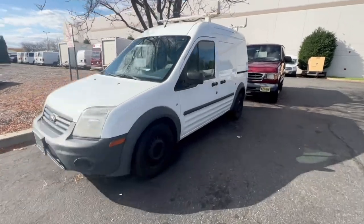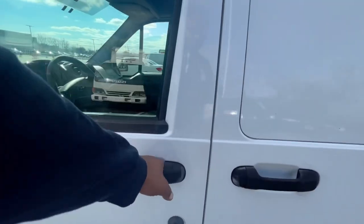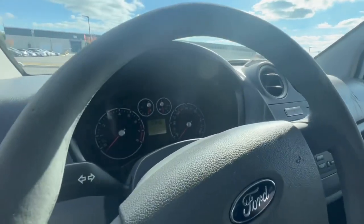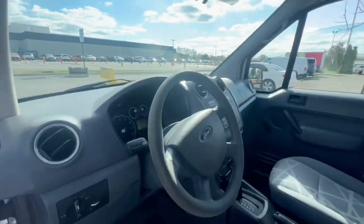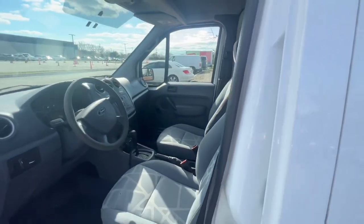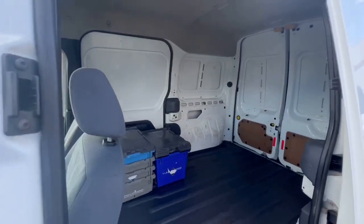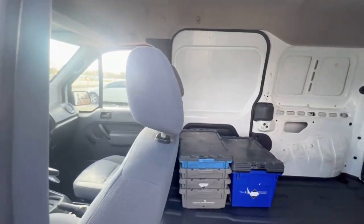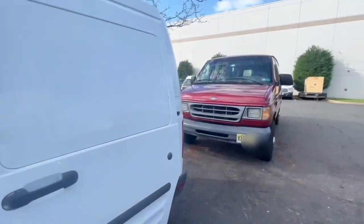All right guys, so this is my 2011 Ford Transit Connect. It's got 123,000 miles on it. It's nice, well taken care of, hasn't given me too many problems, and it's got a pretty decent cargo area here. I'm going to explain why I bought this cargo van even though it's smaller.